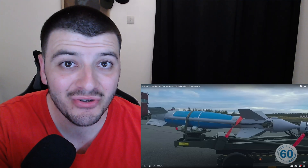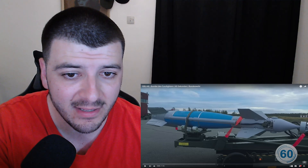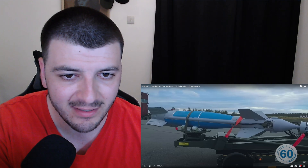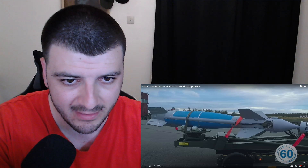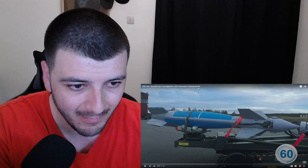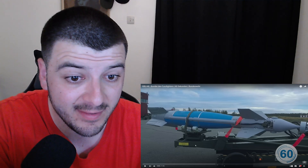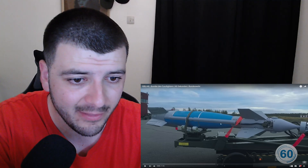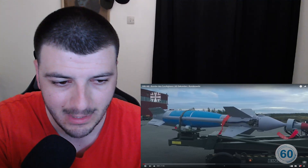What is going on guys, welcome back to another video. Today we are going to be checking out the GPU-48 bomb — the German Eurofighters. This is in German, so 60 seconds. This is a short video as well. I'm guessing it's some kind of a fighter missile that the Germans have, so let's check it out.